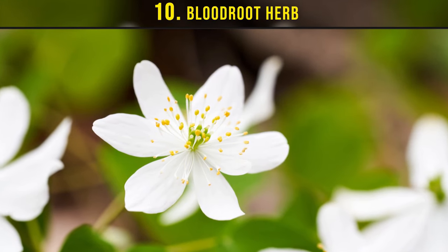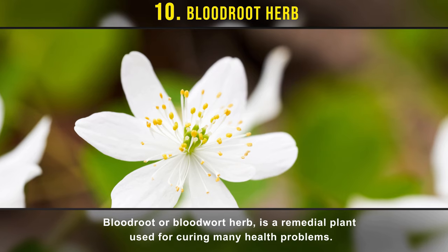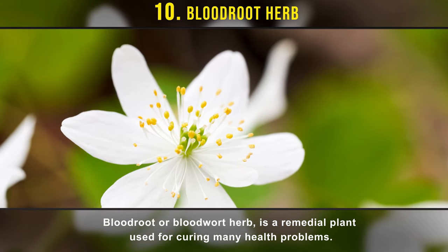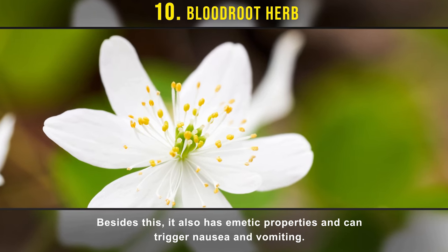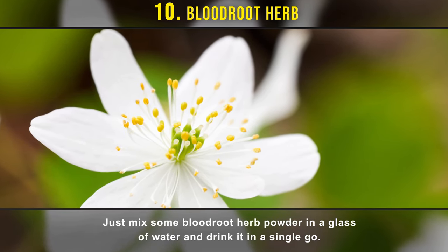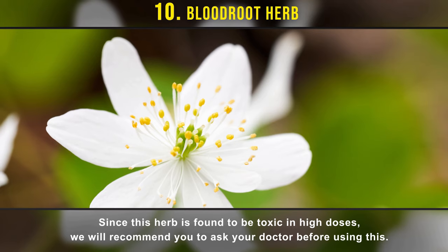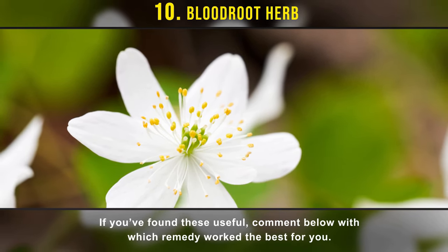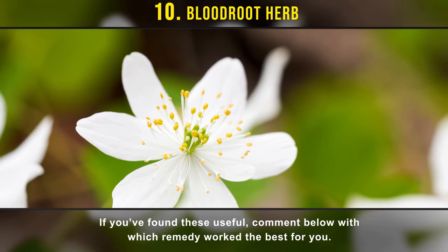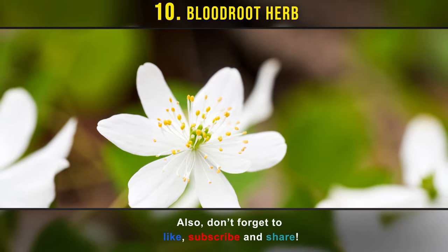Number ten: blood root herb. Blood root, or bloodwort herb, is a remedial plant used for curing many health problems. Besides this, it also has emetic properties and can trigger nausea and vomiting. Just mix some blood root herb powder in a glass of water and drink it in a single go. Since this herb is toxic in high doses, we recommend asking your doctor before using it. If you found these helpful, comment below with which remedy worked best for you, and don't forget to like, subscribe, and share.